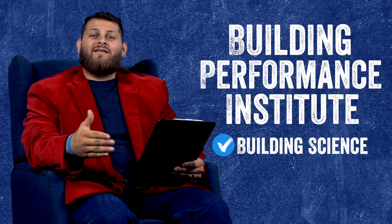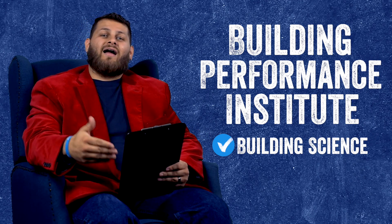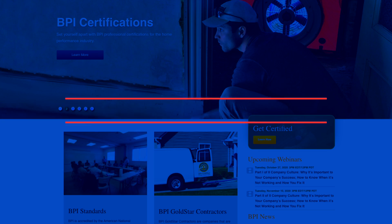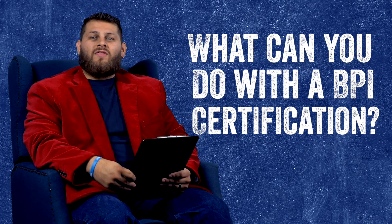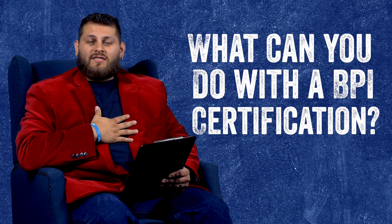At the end of the day, all you need to know is that this is an organization where any contractor can go to educate themselves on building science. So what does a BPI certification allow you to do? Well, there are a lot of different things across the industry, but I'm really only going to touch on a couple of things that are relevant to us.